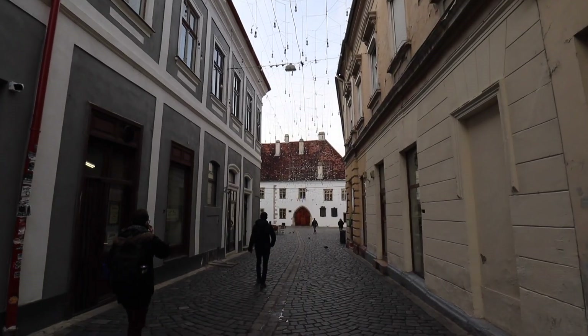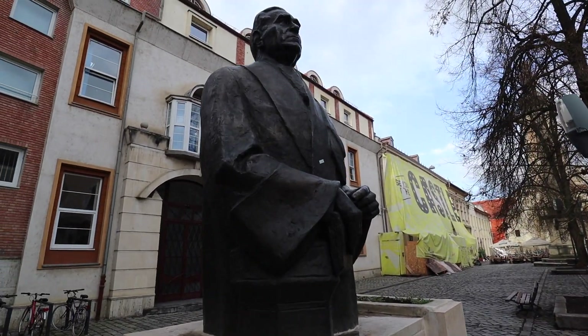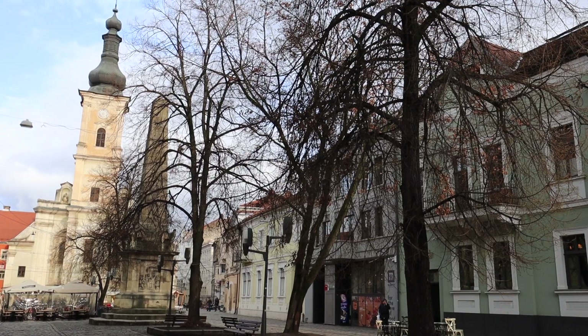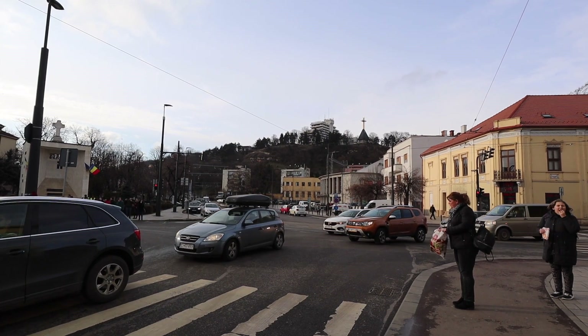Messi is the man wherever in the world you go — even in Romania. Definitely not climbing up that hill even though they said it's got the best views for a sunset. I'm on the ninth floor of a nice building so I've got some nice views there.